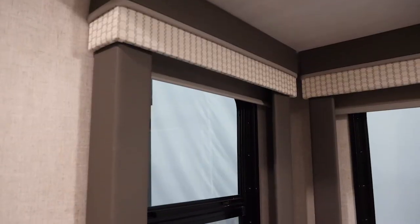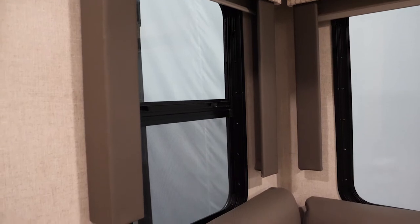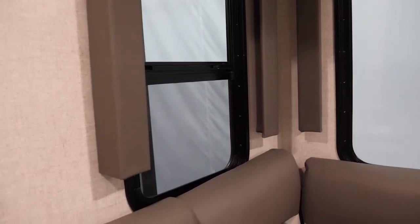Hey guys, Odie here with Wildwood Salem, and today we're going to talk about the ins and outs of the Versa Lounge. The Versa Lounge is our single biggest separator between us and every brand in the marketplace. You're going to have slide-in windows on both sides for that full pass-through breeze and you're going to have full panoramic windows from the top of the sofa all the way to the bottom of the slide.